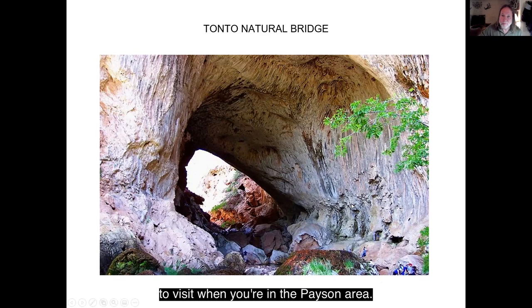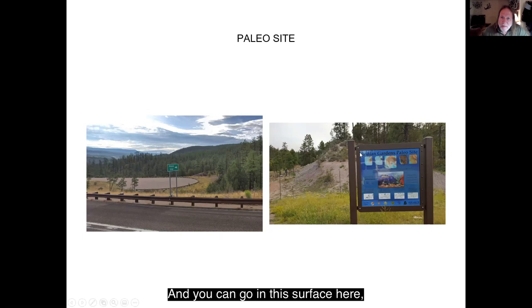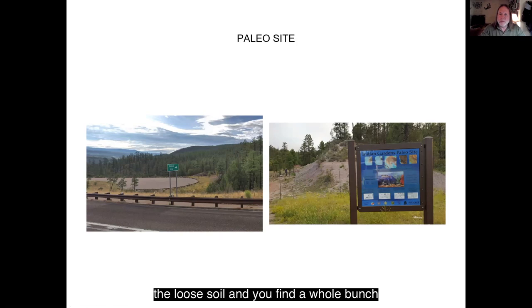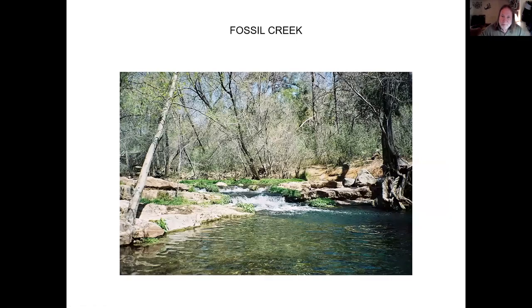Another place to visit near Payson is the Paleo site. It's on the road from Payson to Heber, and you see a sign that just says Paleo site with a big parking lot. You can go in and on this surface find fossils that are like 200 million years old. You don't need hammers or anything — you just look through the loose soil and find a whole bunch of different types of shells. There's a display of how it formed and another showing what kind of fossils you can find. It's a real cool place to go, especially if you have little kids who are future geologists.